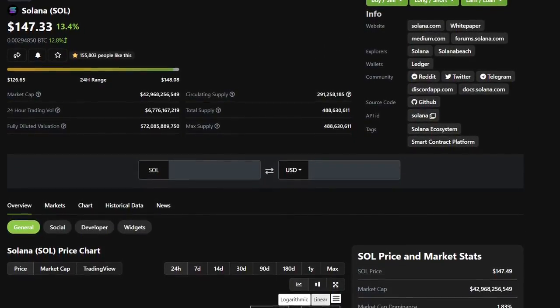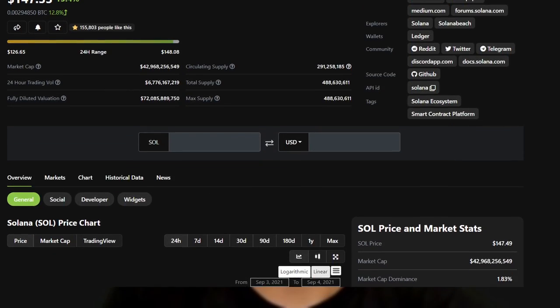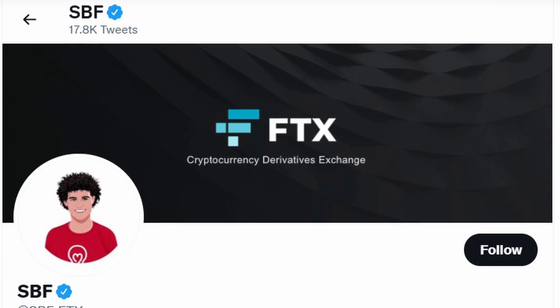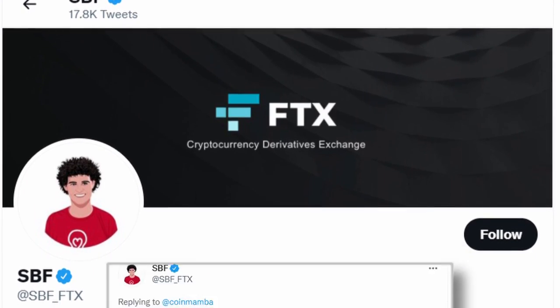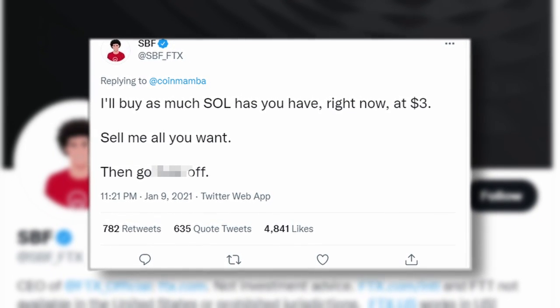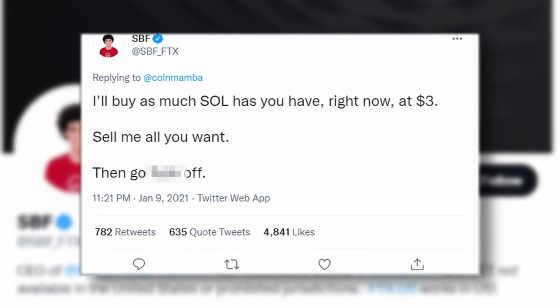We've been talking about Solana more recently and not enough over the past year. Proven wrong time and time again — everyone who opposes the man, the myth, the legend, SBF. Let's just take that in and appreciate it. That's pretty freaking alpha.